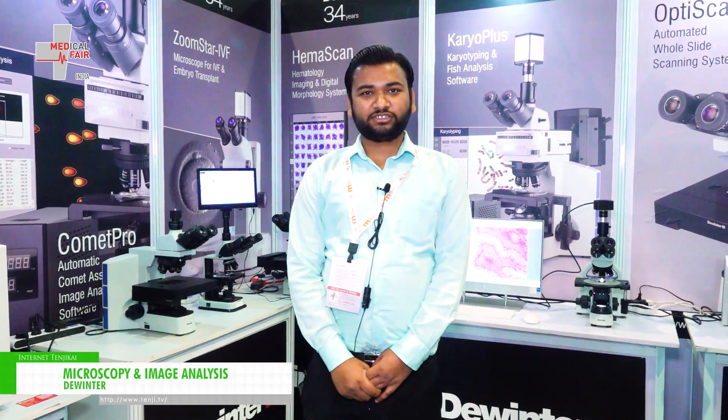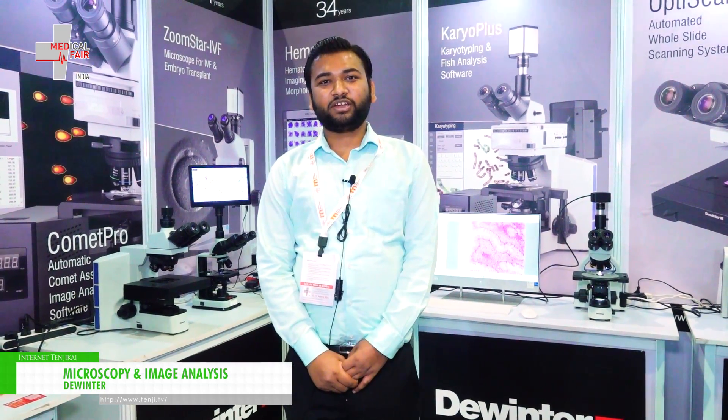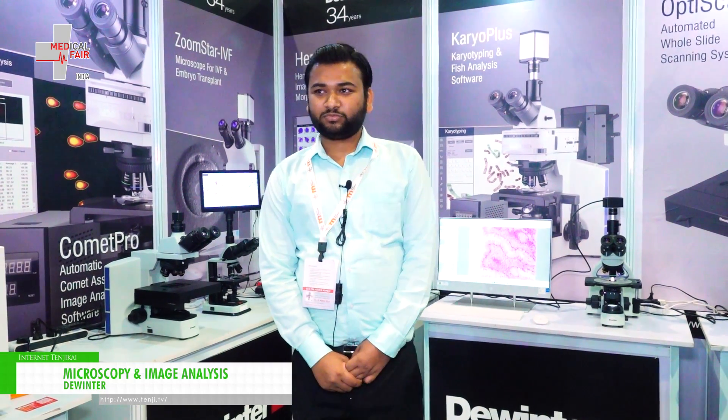You can contact us at our office which is based at Patel Nagar, New Delhi, or you can go to the website devintermicroscope.com. Thank you.